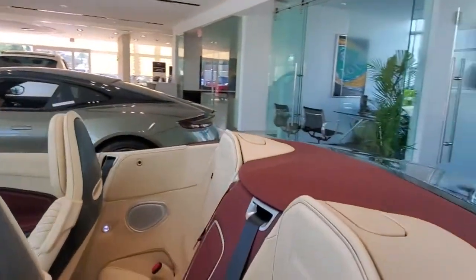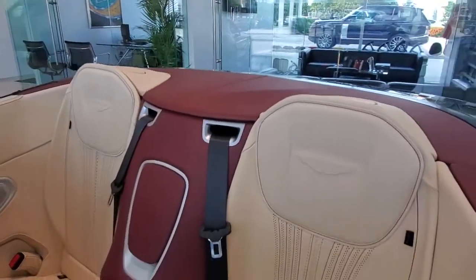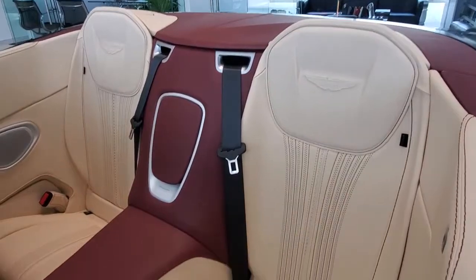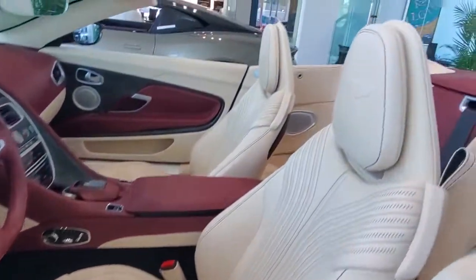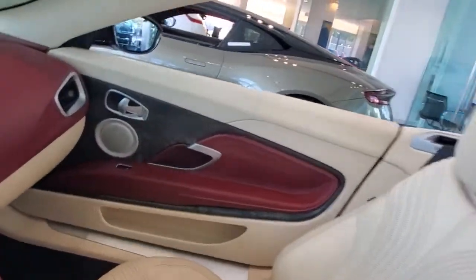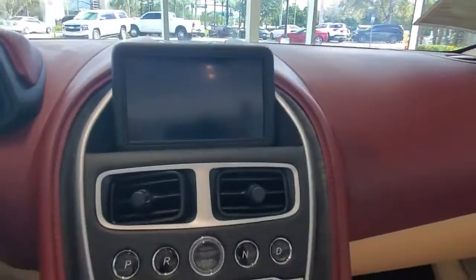The following are some of this vehicle's highlighted options: navigation system, keyless entry, backup camera, keyless start, power passenger seat, active suspension, heated mirrors, satellite radio, multi-zone AC, and power driver seat.